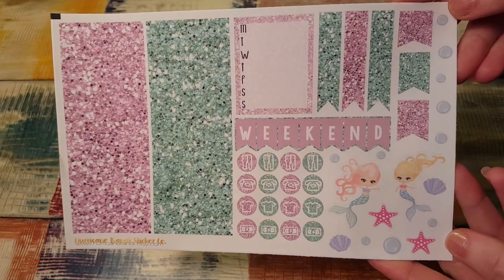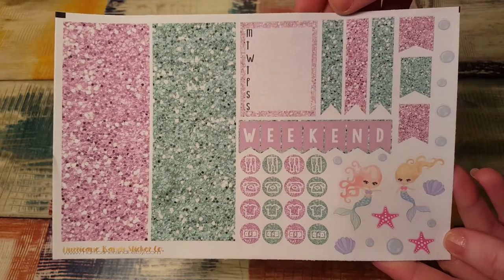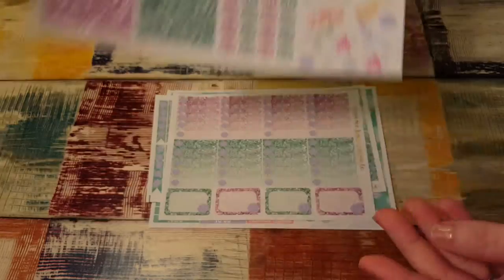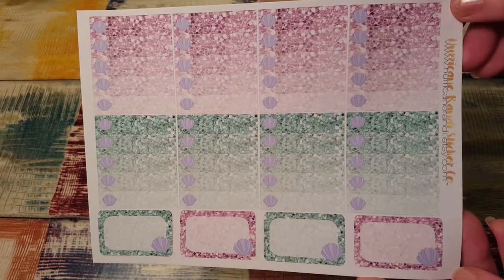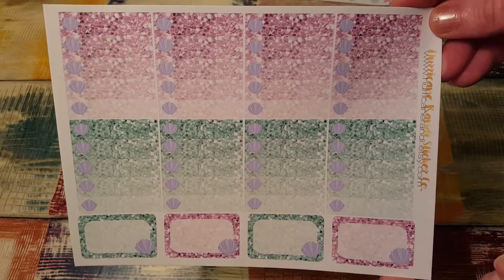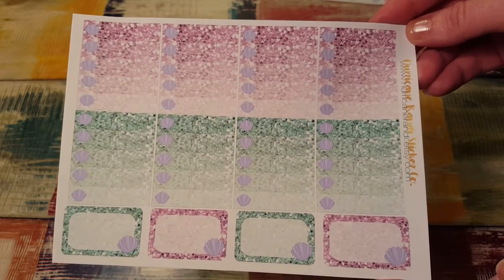Here is the first page. It is so gorgeous. The glitter is so pretty. Look at these little mermaid girls. Love this. The checklist seashells — this is so, so pretty. She has this in her shop right now so you can get it. It's a four page kit. I love it.